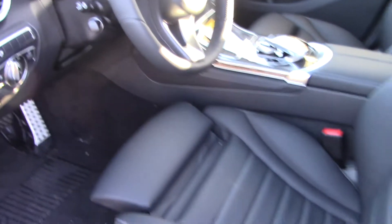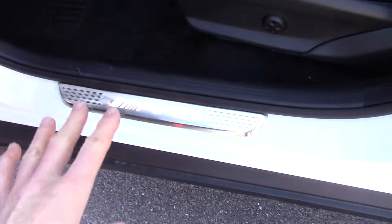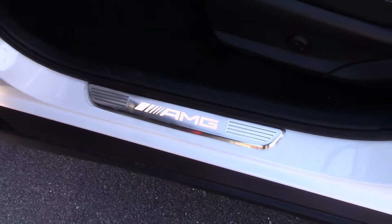The seats themselves have a great level of detail stitching on them, including the headrests. The console — you can see all the trim through here. And we know it has the AMG mats along with the studded pedals and the AMG door sill trim.